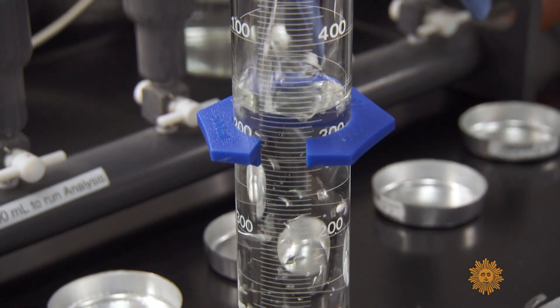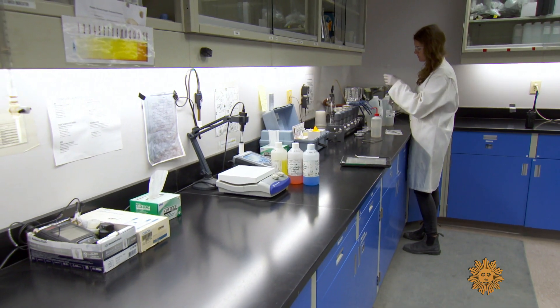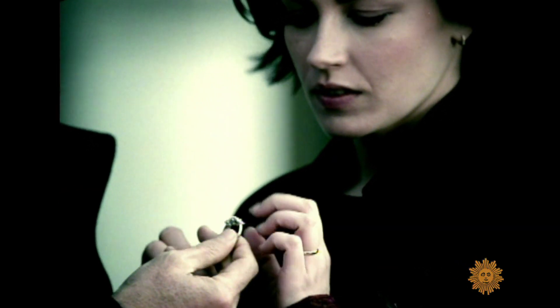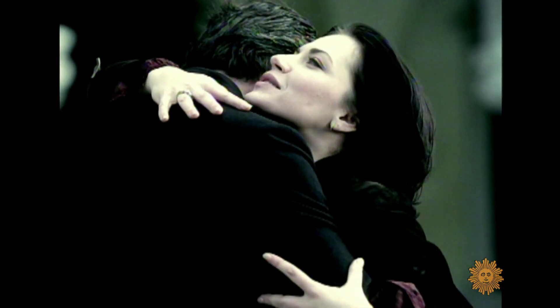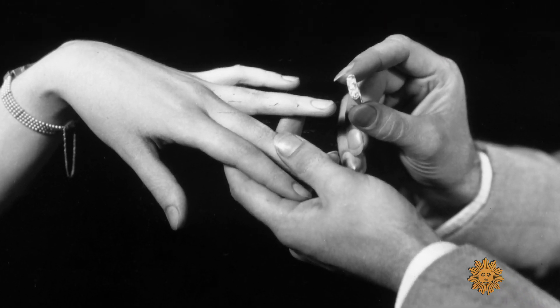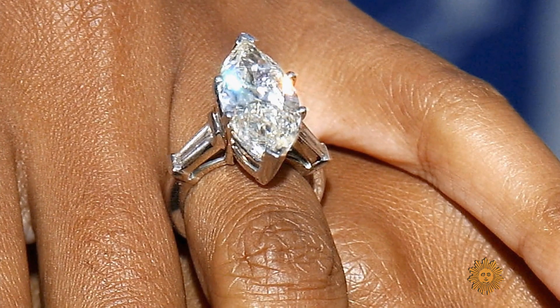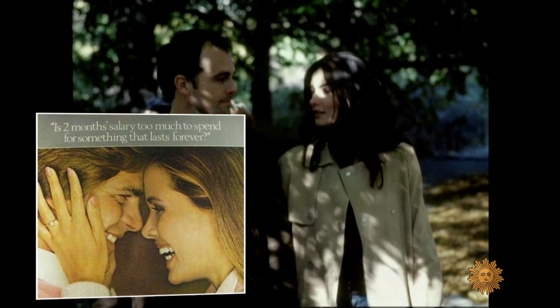Even if the diamond mining industry is becoming more ethical and less disastrous to the earth, it still has its critics — maybe because the whole idea that you have to have a diamond in your engagement ring is relatively recent. In 1939, only 10% of American men gave their fiancées diamonds. By 1990, it was 80% — all thanks to the advertising of one company: De Beers. Just about everything you think you know about diamonds comes from De Beers' ads. 'A diamond is forever.'